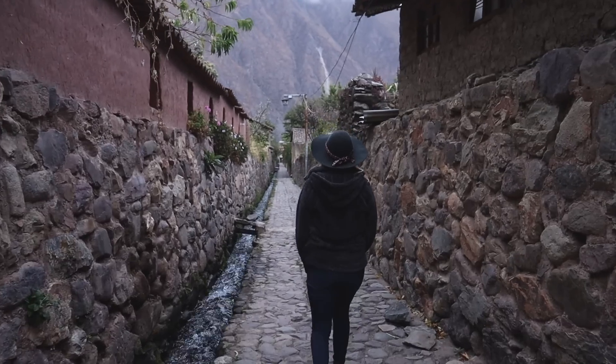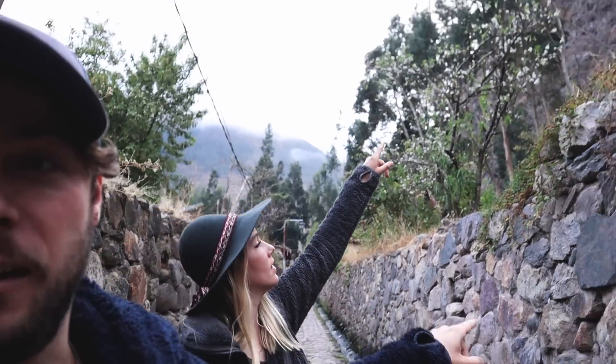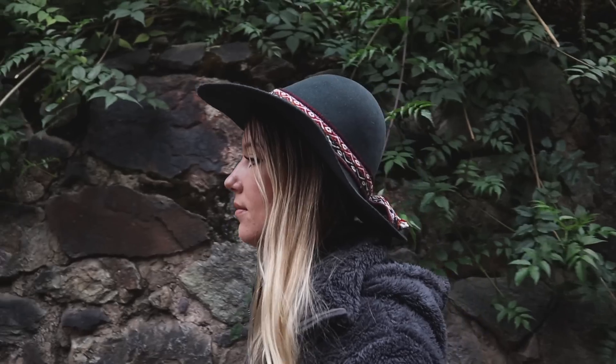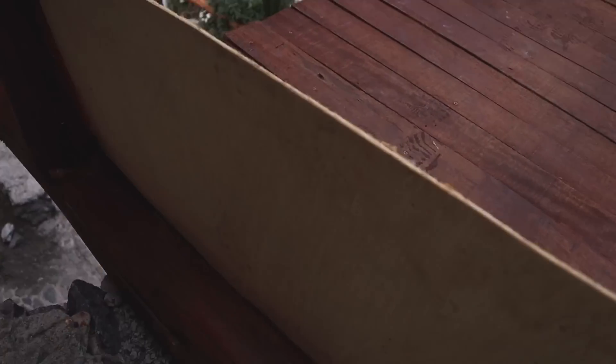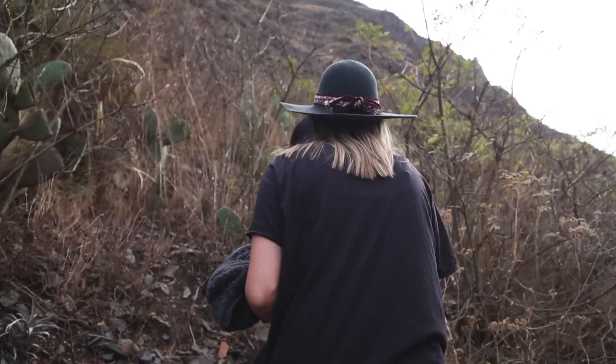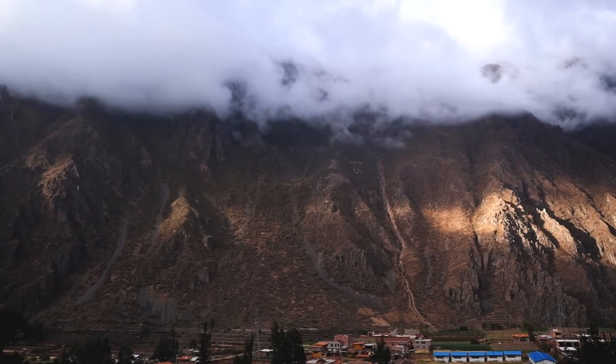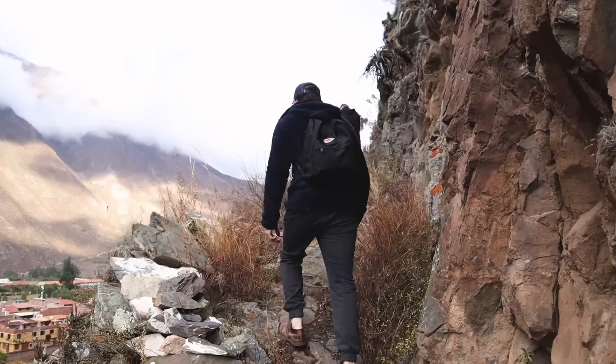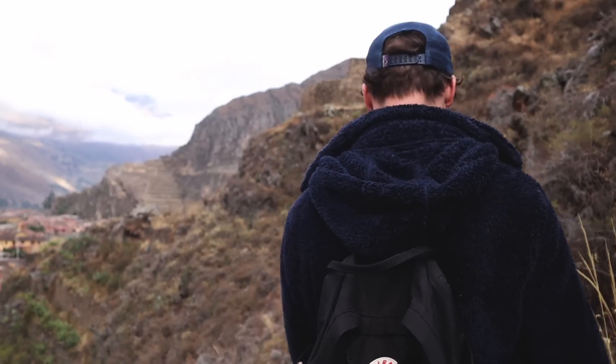So when you come here, definitely stay at Apu Lodge - the owner is so nice. We've only walked for less than a minute and our hotel is right back there. The ruins we're going to are right up here. So this mountain we're on right now is called Pinkuyuna, for which the archaeological site and the ruins are named.